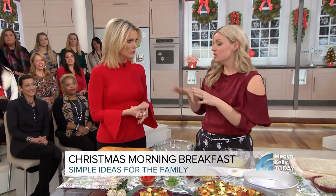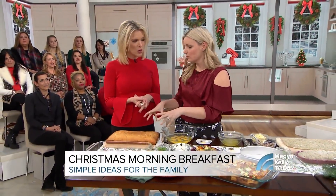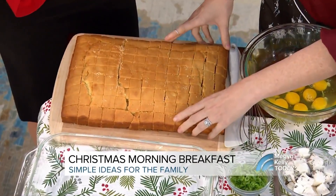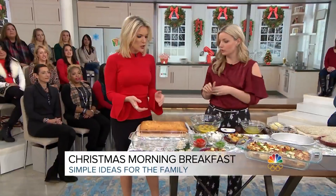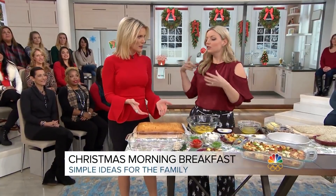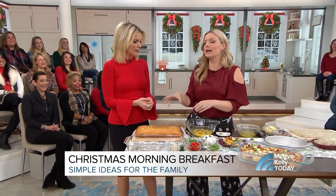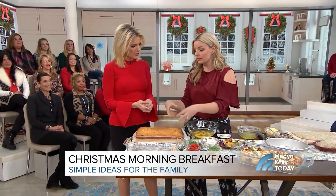We always have either a quiche or a strata on Christmas morning. It's the easy way to use up leftover bread. This is cornbread — just put that into your casserole dish. You can buy it at the store. Whenever you have little bits of leftover bread, put it in your freezer. When the bag gets filled up, then you make a strata.